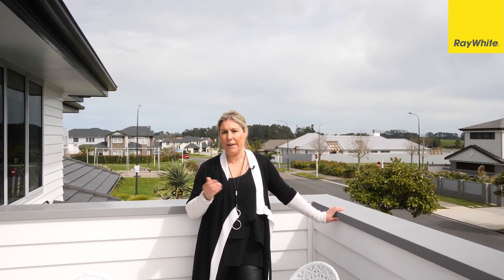Properties like this are in high demand, often sought but seldom found. Come along to an open home or call me for a viewing.